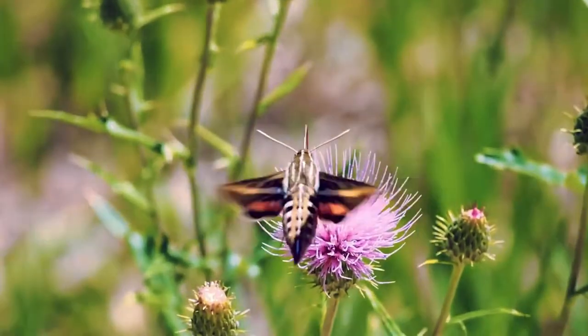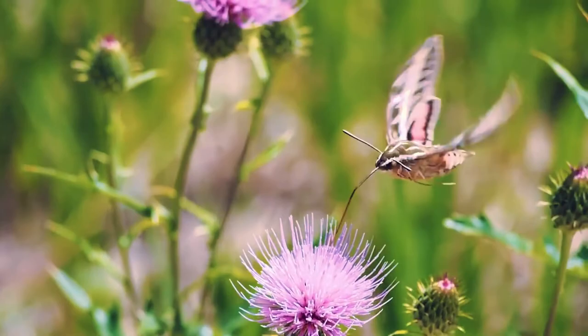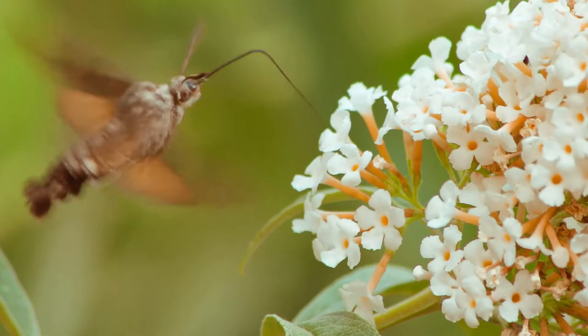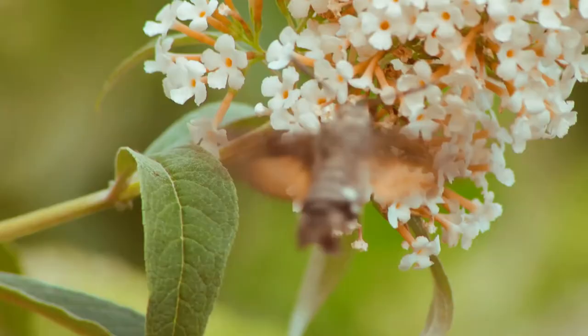Have you ever heard of a moth which is smaller than a butterfly, but flies at a huge speed, and is named the mini hummingbird? If no, stick to the video till the end and find out more about this tiny and unique hummingbird moth.